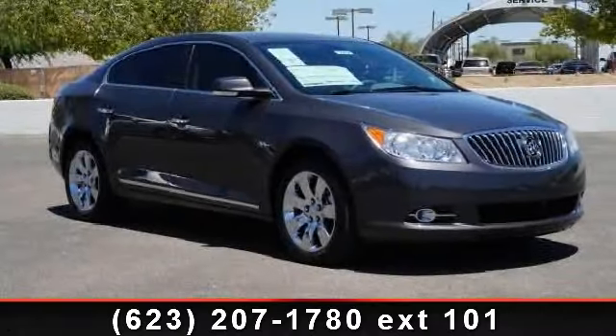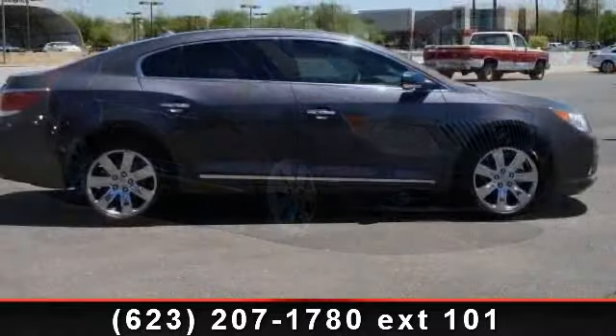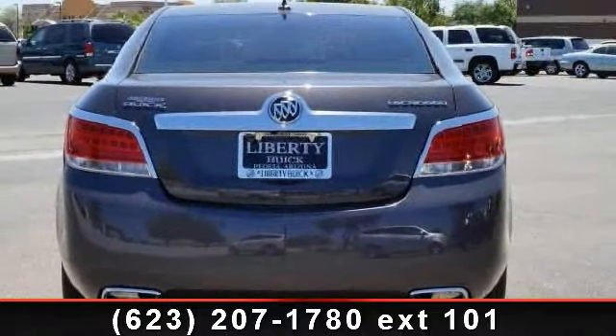Step into the 2013 Buick LaCrosse Leather. This may be the set of wheels you've been looking for. This vehicle comes with a reliable six-cylinder engine, connected to a smooth shifting automatic transmission.